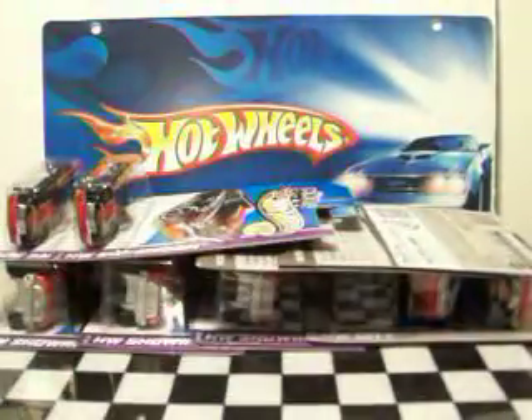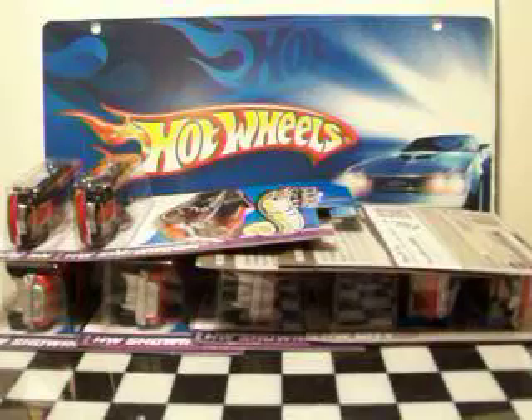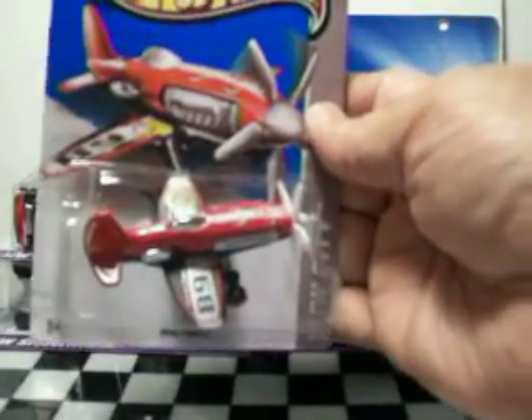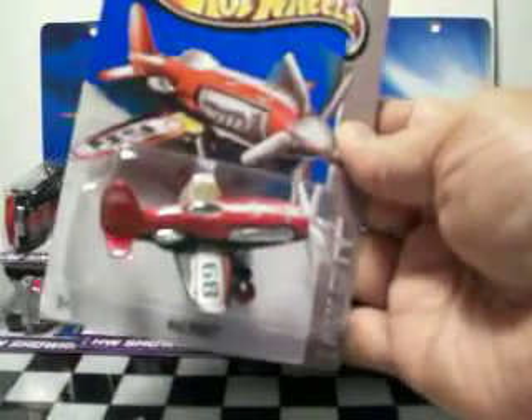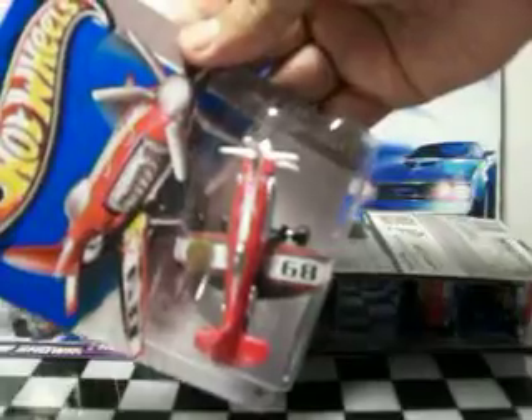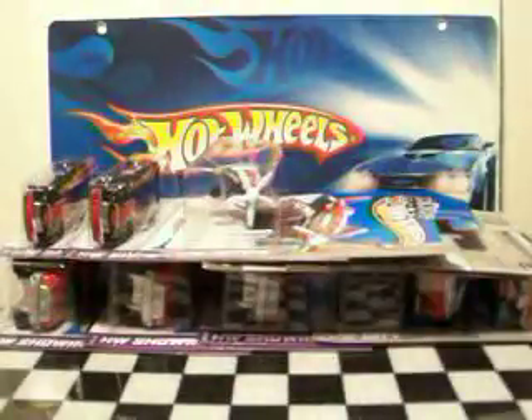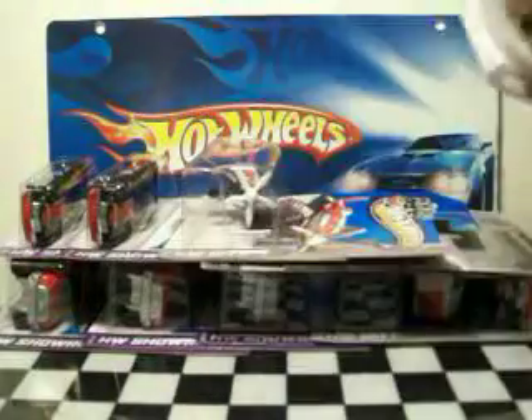Also from the P-Case, this is the Mad Props in red. This one has the fire department logo on it — number 89, Fire Patrol. It's pretty nice, a little different. I picked up two of these.